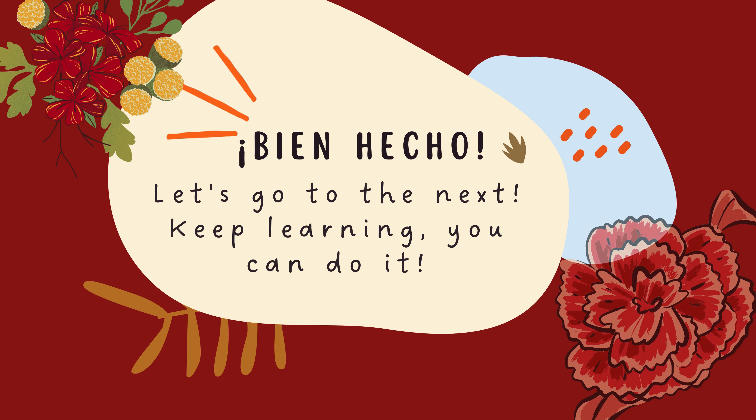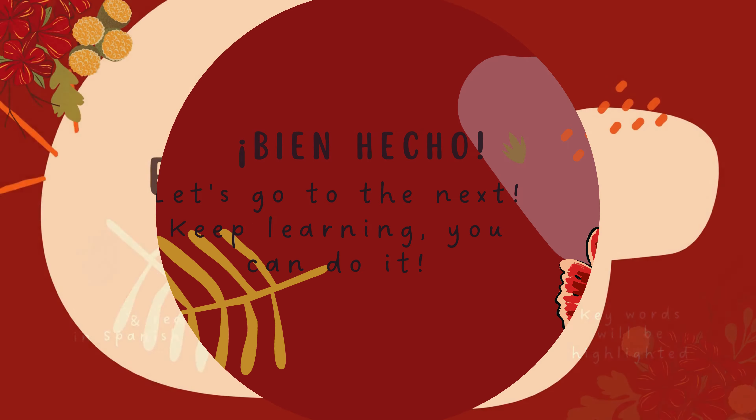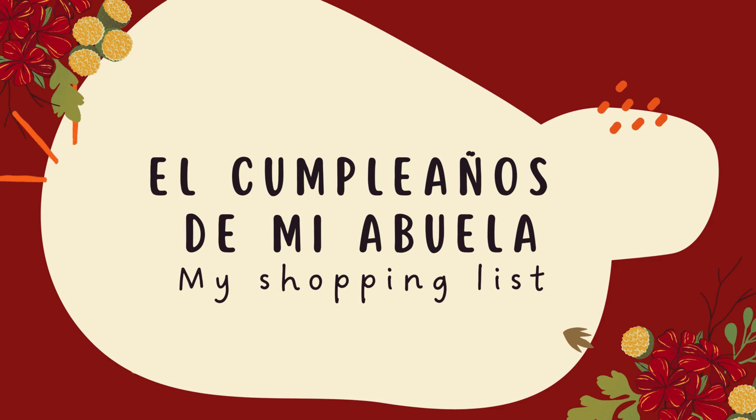Well done. That was the first Spanish story. Whether you're just starting out or looking to practice your skills, these Spanish stories for beginners will help you learn the language. Let's go to the next. Vamos al siguiente. El cumpleaños de mi abuela. My grandmother's birthday.